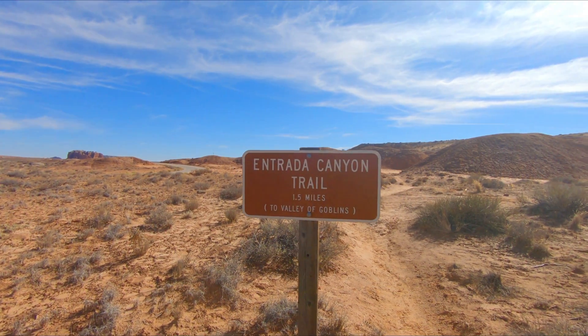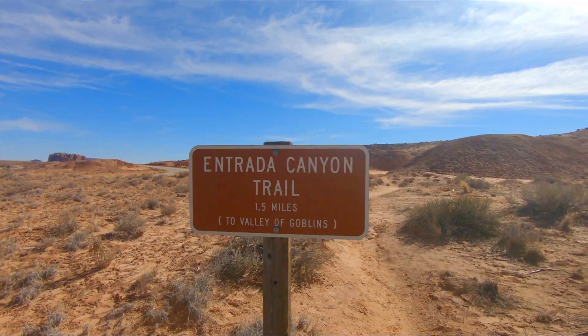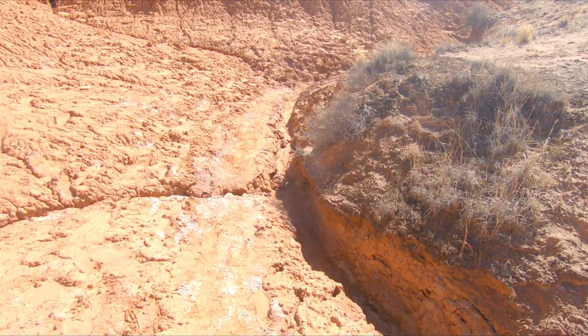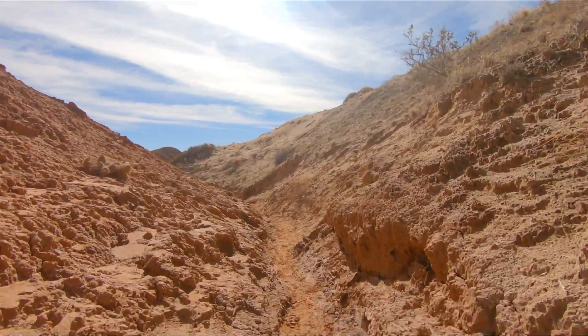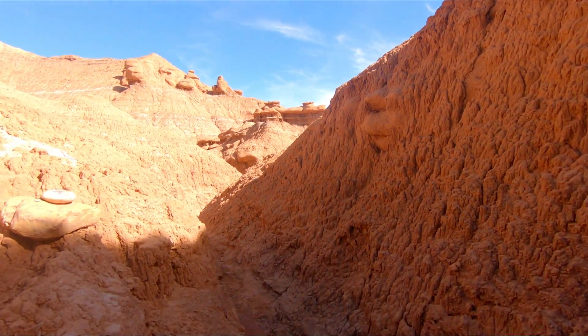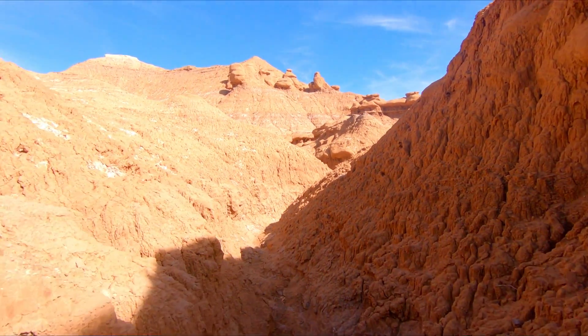Hey guys, welcome to another adventure! I'm at Goblin Valley State Park here in Utah, about to do the Entrada trail, which is 2.6 miles. As you can see right behind me is the campground, and right in front of me is the trailhead. This is the natural drainage system that I am following on this trail.